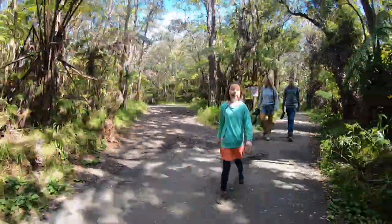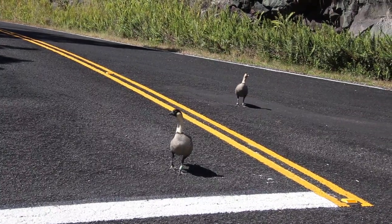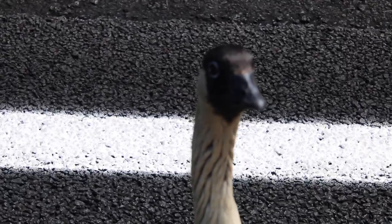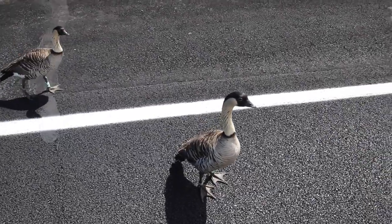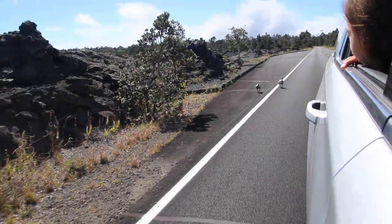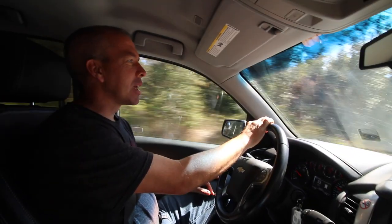What are those? Nene geese. They're so cute! Nene birds are actually the world's rarest goose and they only live here in Hawaii. It's the state bird here. Sir, you're not supposed to be close to the car. They're super friendly. Do you guys know what they call a baby nene? A bae bae.